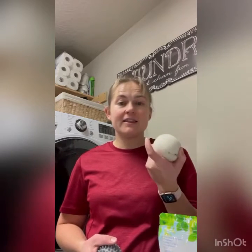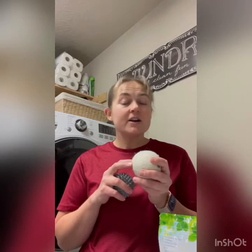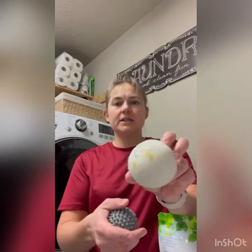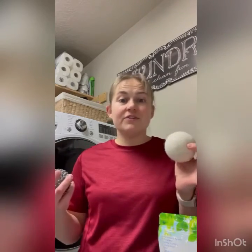And the final thing is the wool dryer balls. These replace your fabric softener sheets and dryer sheets, and they help to soften your fabric. They also reduce drying time. You can put essential oils in these — you can see mine are kind of stained a little bit — so you can give your laundry the scent you want it to have. I love that.